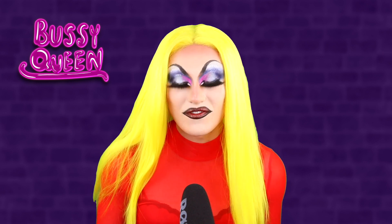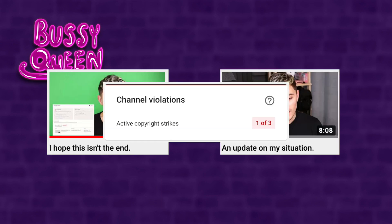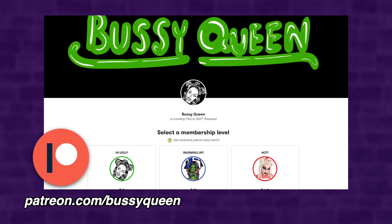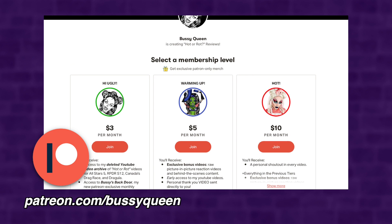I'll judge it the best I can from what I can see through the Vaseline filter. If you're new here and you're wondering where all of my old videos are, I did have to remove them from YouTube due to a copyright strike fiasco. And if you're looking for them, they can now be found exclusively on Patreon, which is linked in the description of this video.